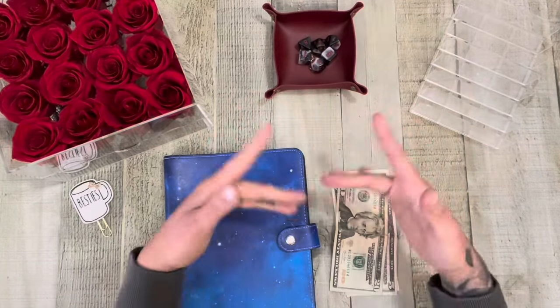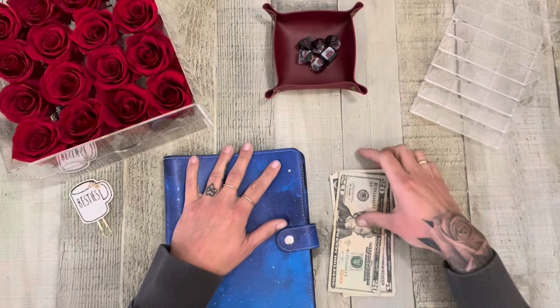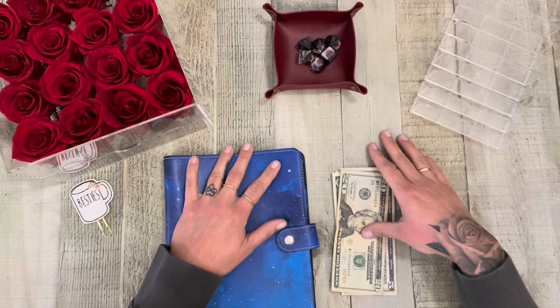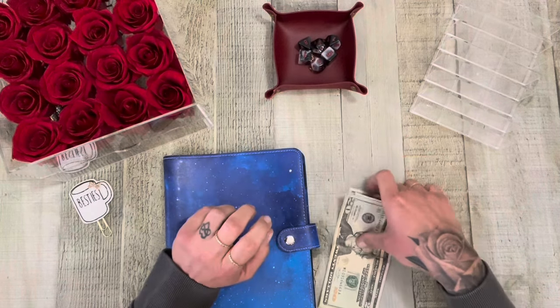Hey friends, happy Monday. It's just another mini Monday. We have my rollover money from last week for my cash envelopes, putting that into my mini savings challenges. And I believe it's $34.